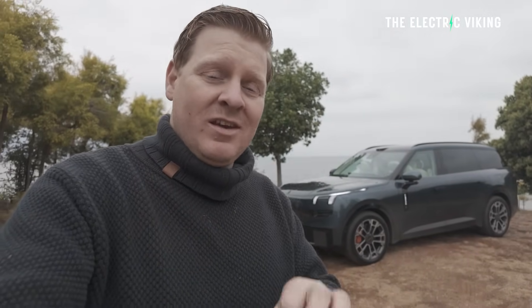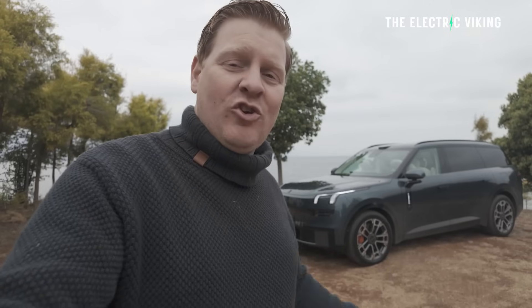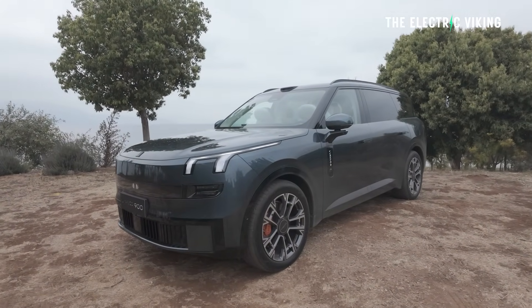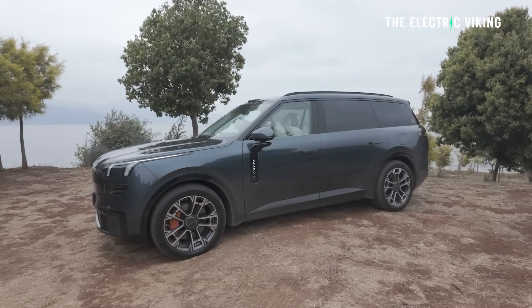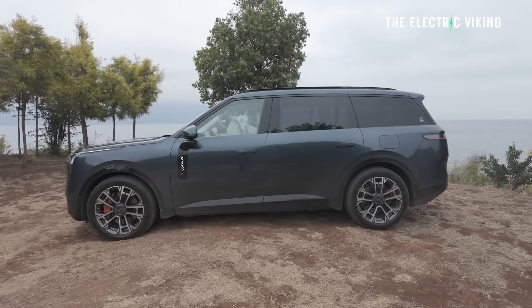Hello everybody, welcome back to the Electric Viking. Mark here again in China, and I'm here with an absolutely fascinating plug-in hybrid product — the Lynk & Co 900. I'm going to spin the camera around and show you a lot about this car because there's really a lot going on. Lynk & Co were previously part-owned by Geely and Volvo; they're now part of the Zeekr group, merged together with Zeekr but still their own brand.